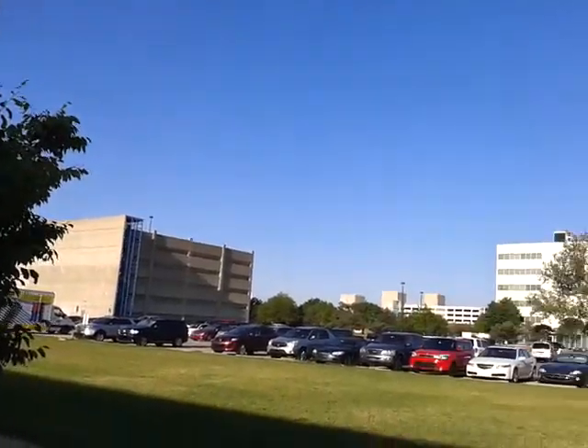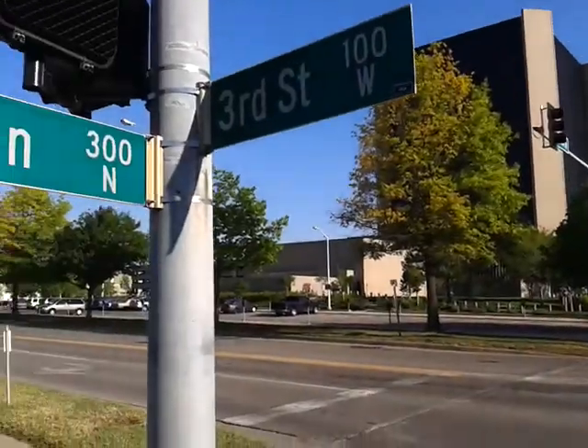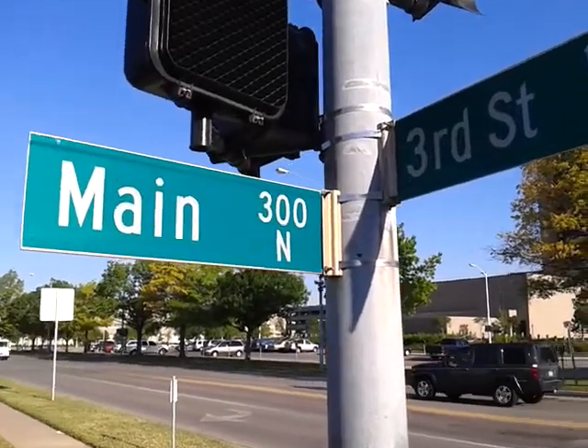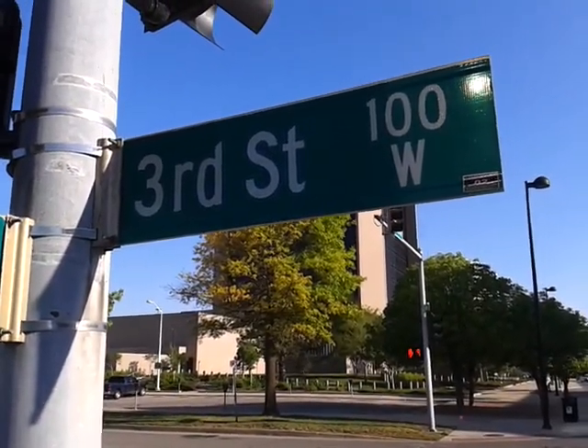We're in Wichita, Kansas, and we have a basic arithmetic road sign in the form of street signs. There's an old courthouse. The signs read 300 North Main and 100 West 3rd Street.